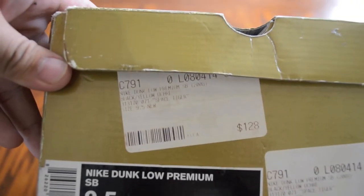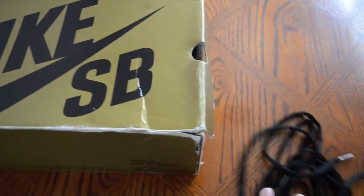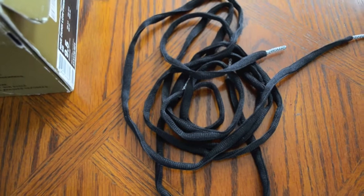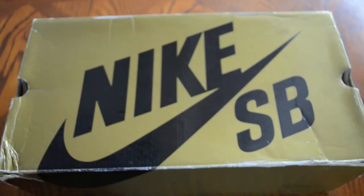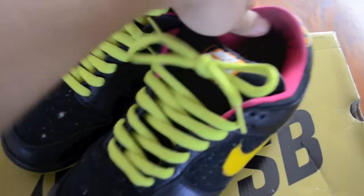He had the black laces on but I don't think these are the OG laces because I don't see any white speckles on them at all, so they're probably from another SB. I asked him if it did come with the OG neon laces and it did, so I put those on — here they are.